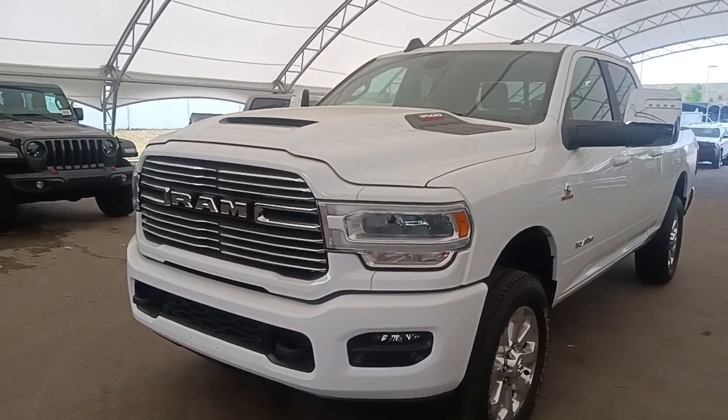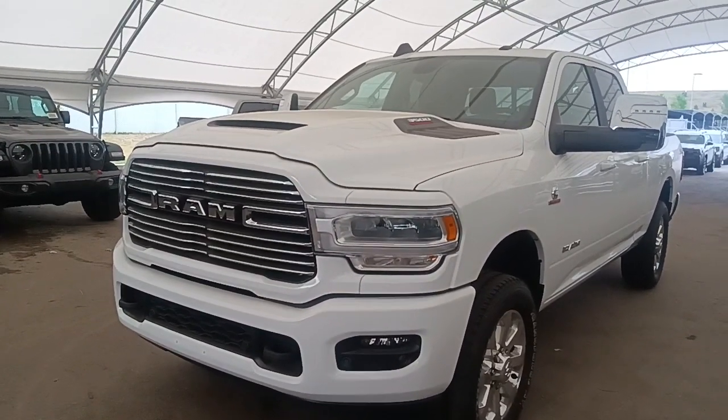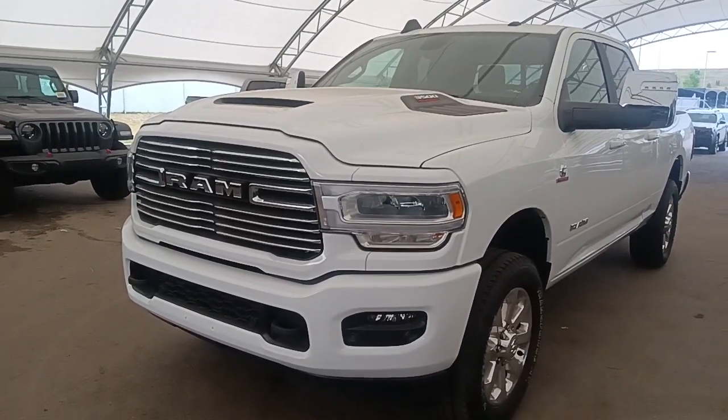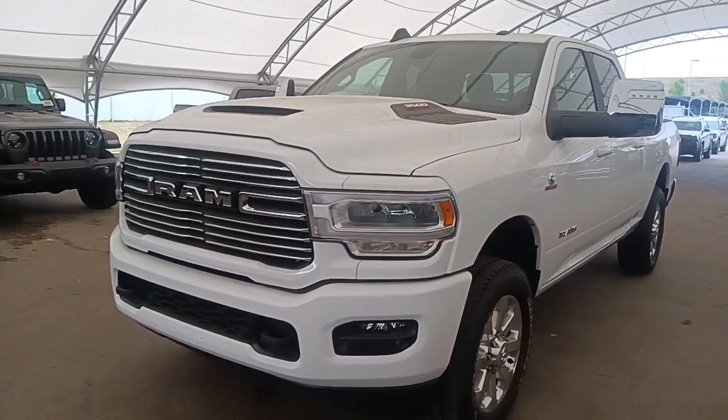Hey, Greg David Zimmerman here from South Trail Chrysler. Just thought I'd shoot this quick video of the Ram 3500 Laramie that you inquired about. Here it is in bright white.